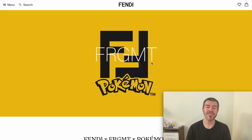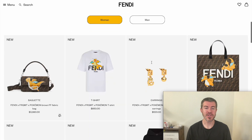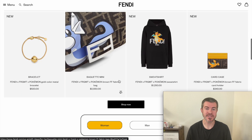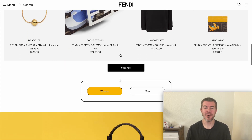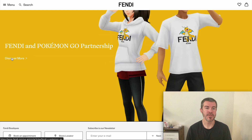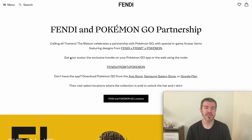Fendi just partnered with Pokemon and there are exclusive items you can get on Pokemon Go, so I'm going to show you how. First, we can scroll down and see the collection that has ridiculous prices — watch out for a future video on this — but if we keep scrolling down we're going to see the Fendi and Pokemon Go partnership. Then you can click 'Discover More'. I'll leave the link for this down in the description as well.